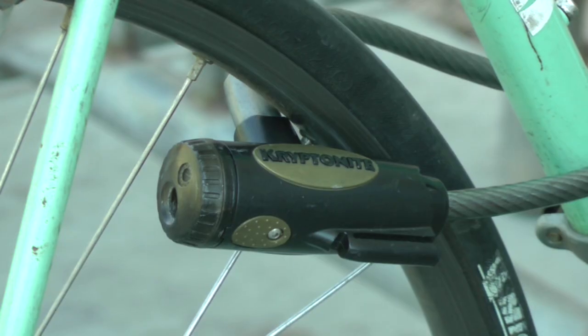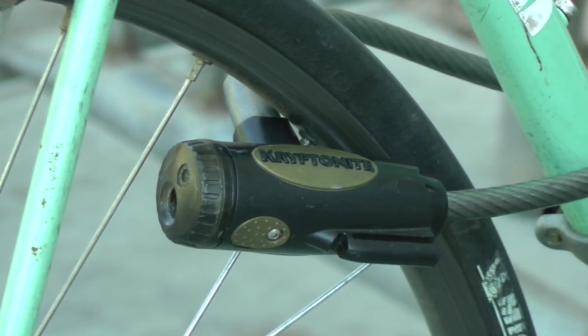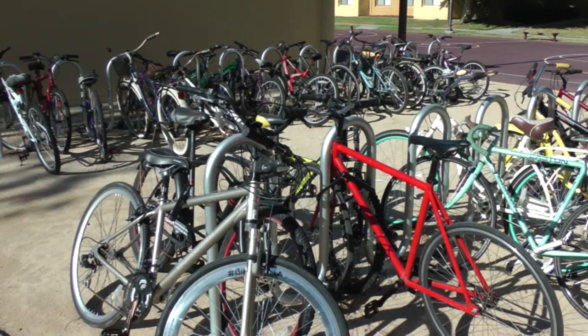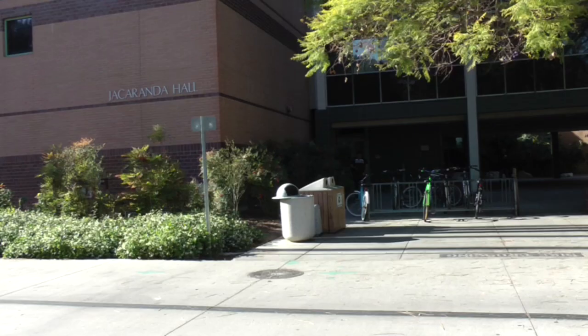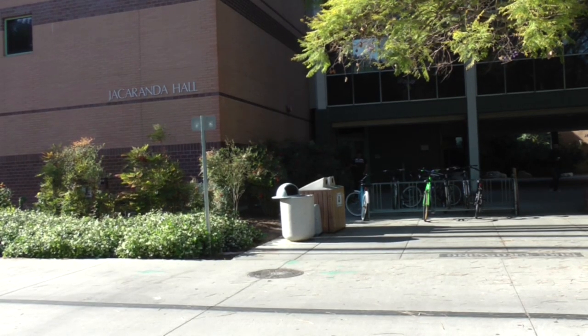Bike theft has become the most common type of crime to occur on campus. More than 100 cases were reported in the last year alone. Thefts have occurred in areas all over campus such as Manzanita Hall and Jacaranda Hall. However, the area where most thefts occurred were at the dormitories.